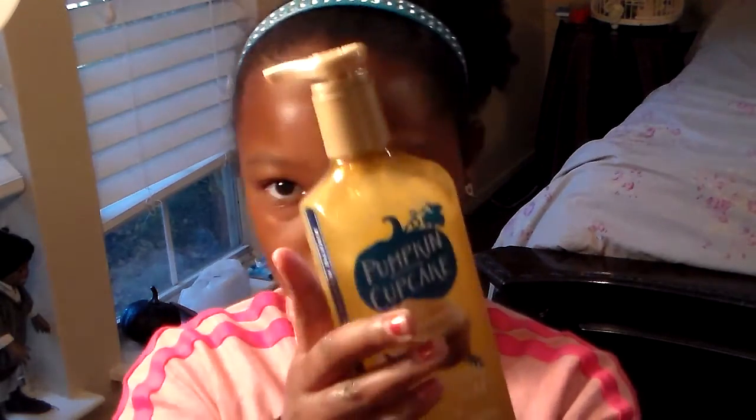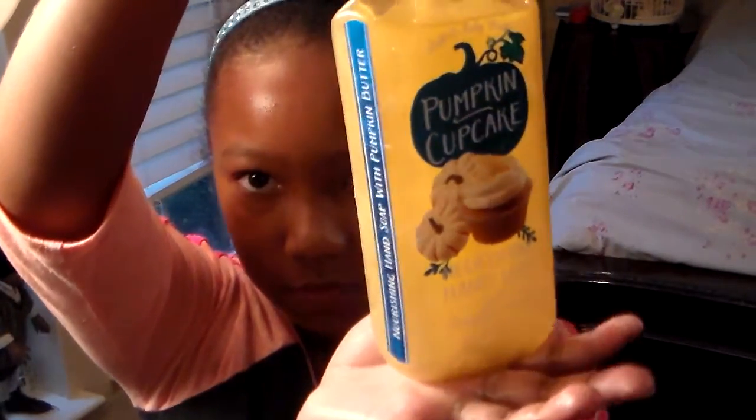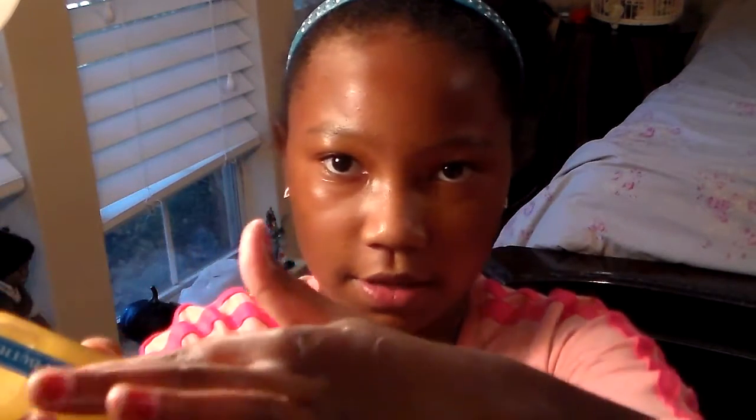Moving on to the pumpkin cupcake soap. It's so buttery — it even says it on the side: 'Nourishing hand soap with pumpkin butter.' And it's so buttery my hands just feel like I put them in a gallon of butter with water.